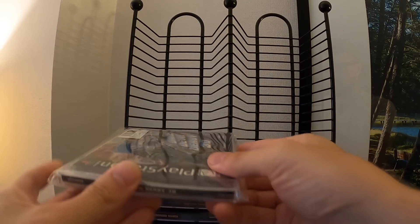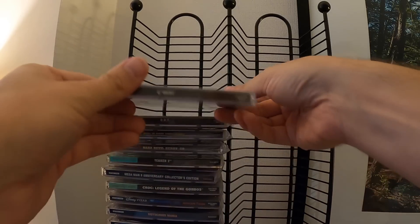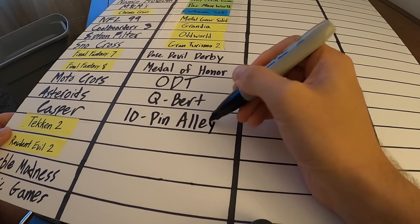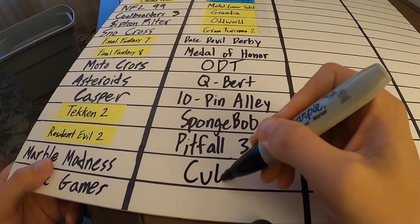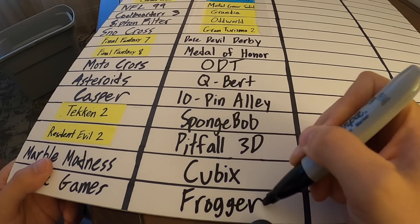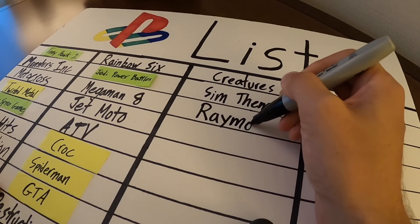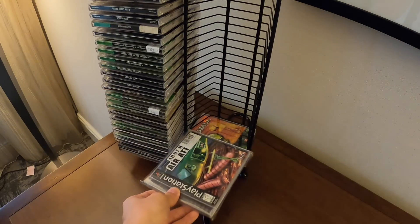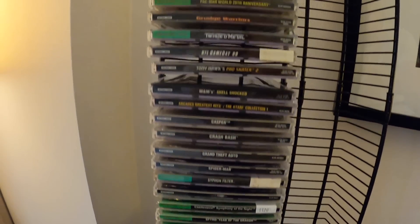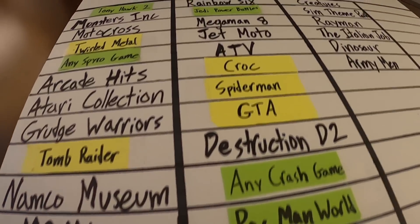It's getting there. Some of you guys might be even more excited for tomorrow's guest. So I will catch you guys tomorrow.